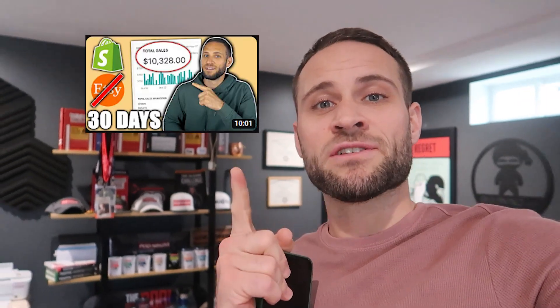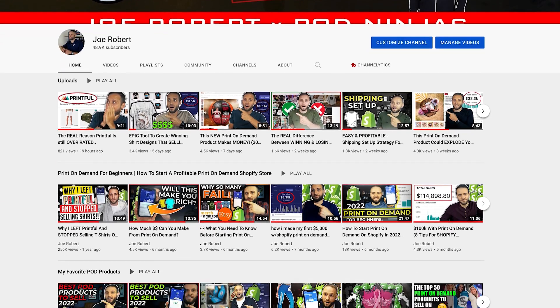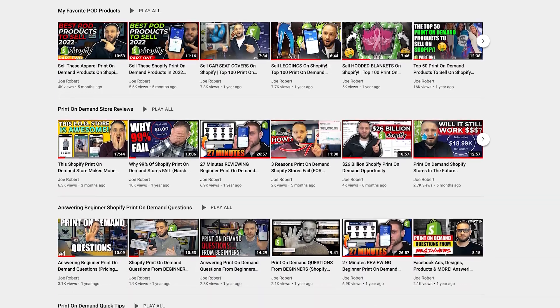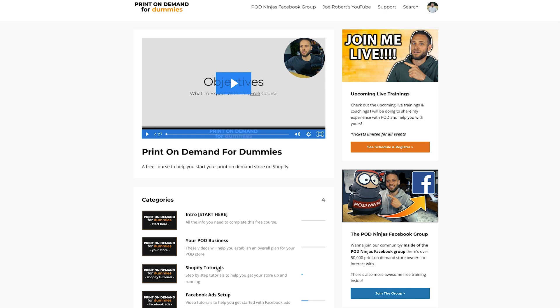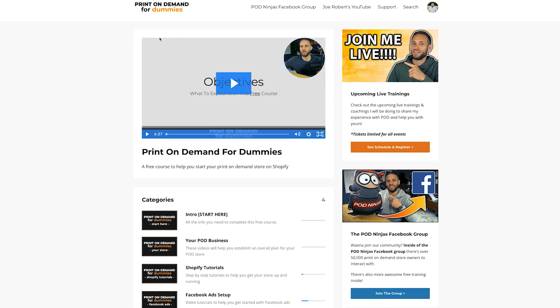Recently here on my channel, I've been making videos like this, where I've detailed the process of scaling print-on-demand stores. Make sure to check that out as well as some of my other videos if you are new here. And if you want to go through some step-by-step training, make sure to check out my course. There is a link down in the description — you'll get access to over 30 step-by-step videos showing you the process to build out your print-on-demand store. The best part is it is completely free.